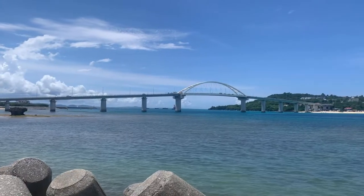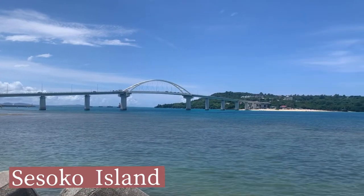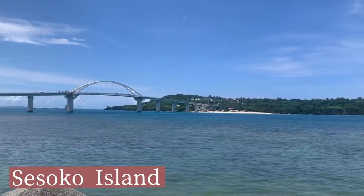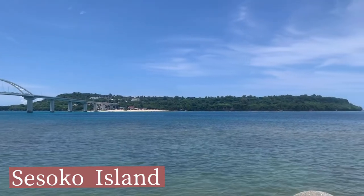Next, I'm going to cross that bridge and go to the small island, Seisoko Island. It's known for its beautiful ocean and star sky, and it's getting popular with tourists.